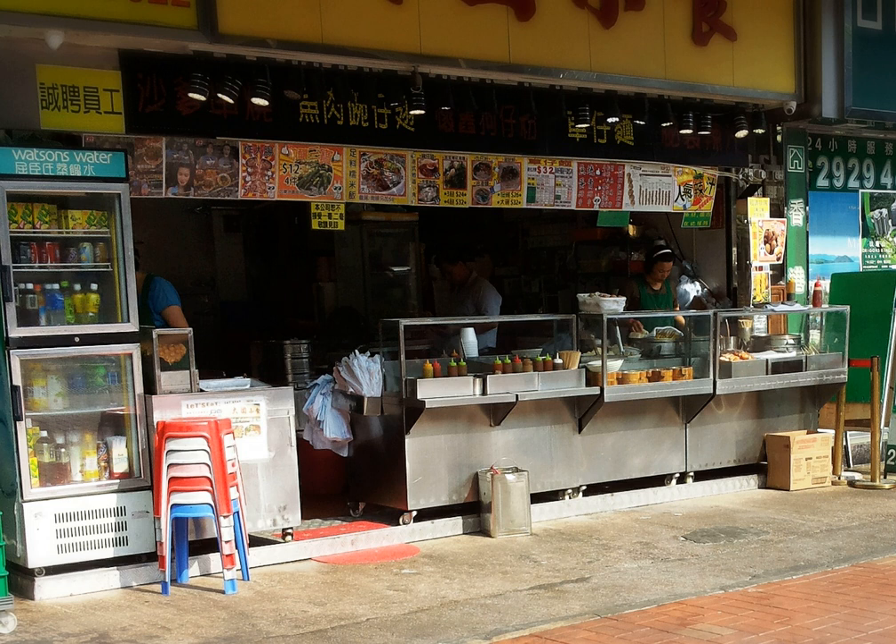Street food is readily available for sale and hawkers keep them boiling during operation to prevent the growth of bacteria. Fried foods such as three stuffed treasures are refried before being served to customers so as to lower the bacteria count.